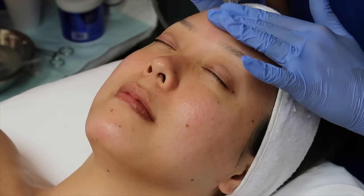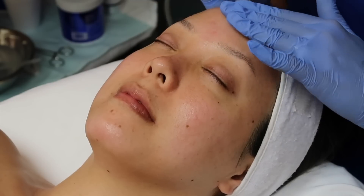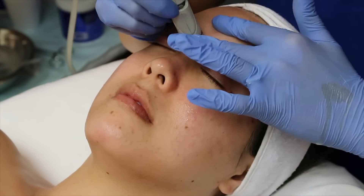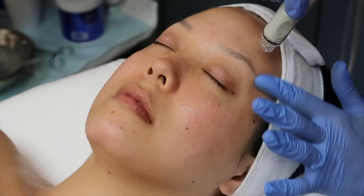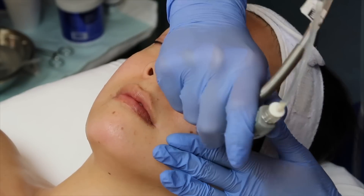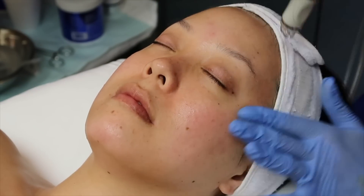Now the last portion of the HydraFacial is infusing a serum. She's putting an antioxidant serum on my face because it's really good at helping my skin. You guys know I talk about antioxidants all the time for our skincare routines — this just really helps infuse the serum into my skin.